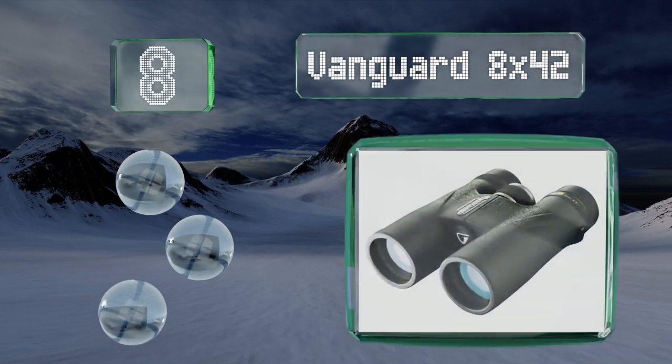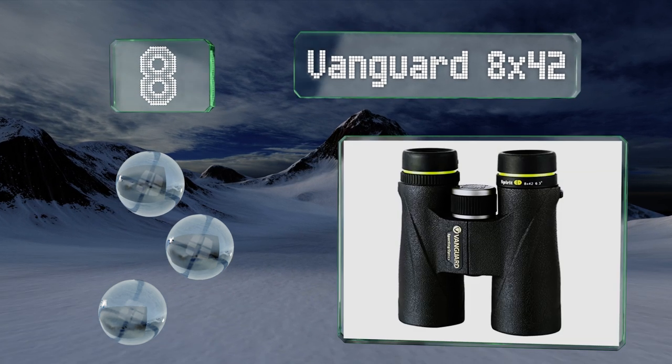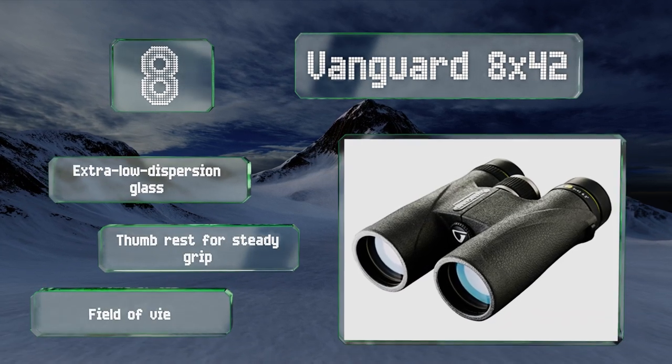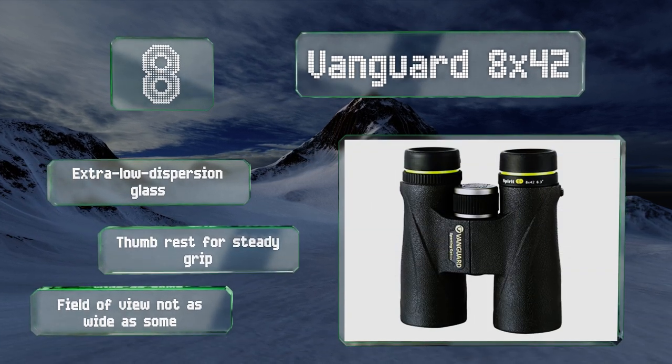Coming in at number eight on our list, whether you're on safari, a boating expedition, or a hiking trip, all will appear bright and clear through the Vanguard 8x42, even on a gray day. The eye cups are simple to twist out so they'll provide just the right amount of extension you need. They're made with extra low dispersion glass and a thumb rest for a steady grip, however their field of view is not as wide as some.